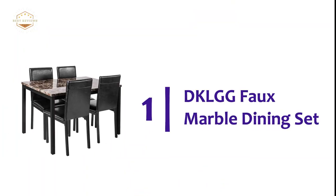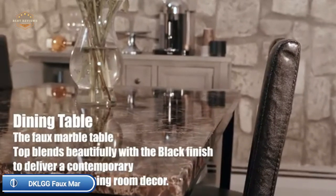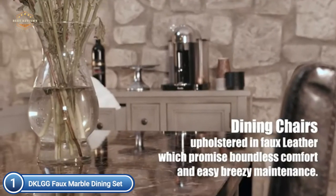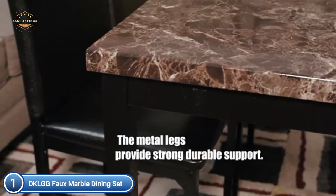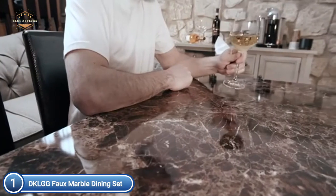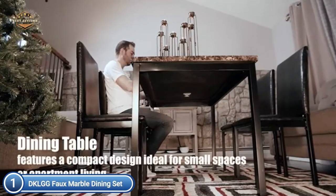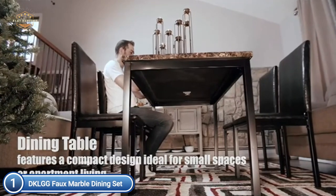The top one in our list is the DKLGG Foam Marble Dining Set. The five-piece dining set comes with a chic rectangular table as well as four elegant dining chairs. It will add a modern and minimalist design to your living space. Dining chairs from our dining set can be moved underneath the table after you've finished your meal, and the table can help you conserve space. With a smooth surface, the table and chair set is easily cleaned.